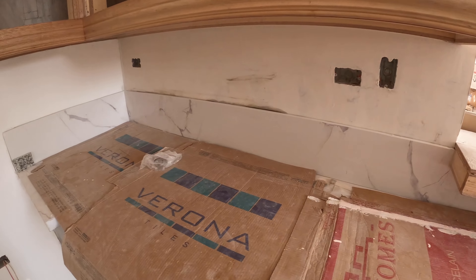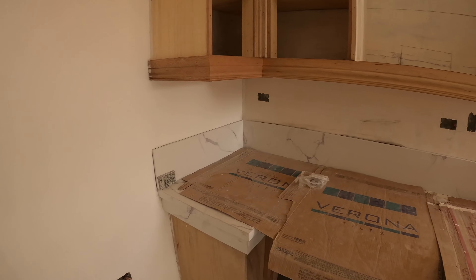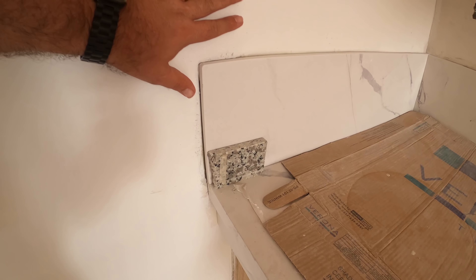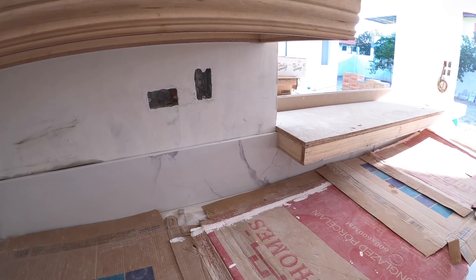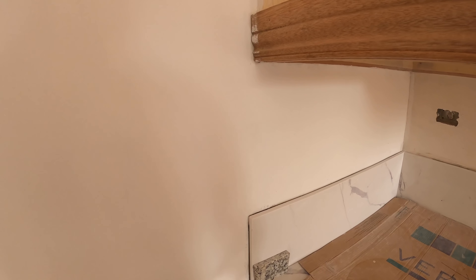They're putting in the quartz countertop in the kitchen. The normal backsplash size in the US is about four inches of the same countertop material, then mosaic tiles above. Here the general consensus is a 30 centimeter backsplash — almost a foot. What we're going with is a compromise: a 20 centimeter backsplash of the same quartz material, and then the rest above will get the mosaic tile effect at a later point.